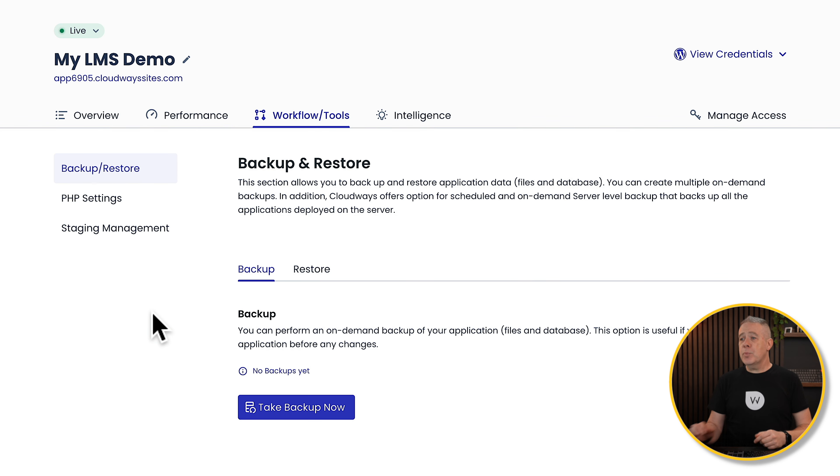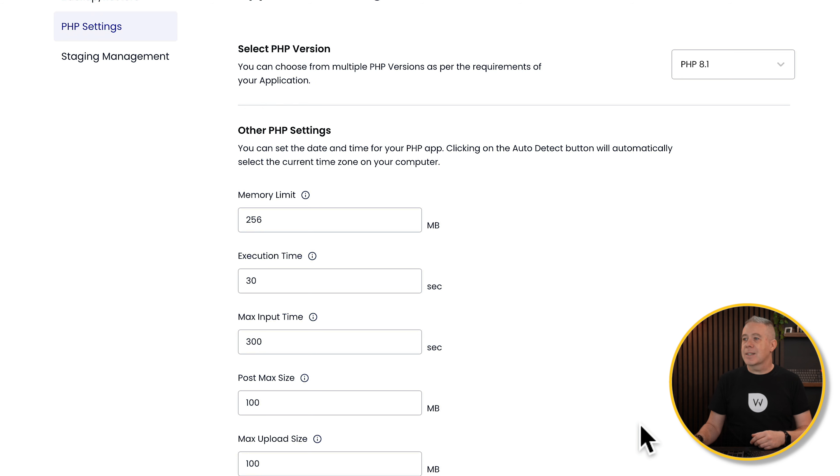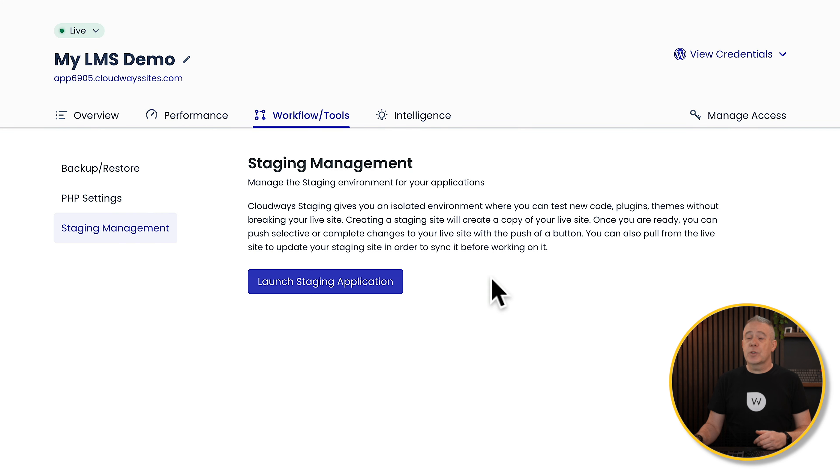Under Workflow and Tools, this is primarily where you can handle your backups and restoration, PHP settings, and your staging environment. Backup and restore is simple — you can take a manual backup at any point and restore from any backup should you need to. In PHP settings, if you're comfortable, you can set the PHP version being run — going back to 7.4 for example — and adjust settings like memory limits and timeout times. Finally, staging management is where you'll handle any staging sites you create for your autonomous applications, and you can launch the staging application and handle that aspect.